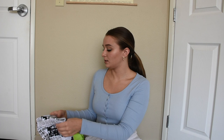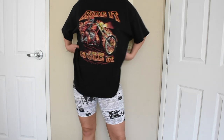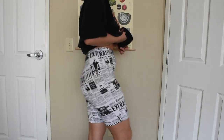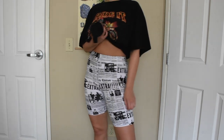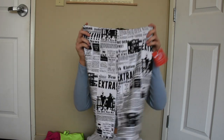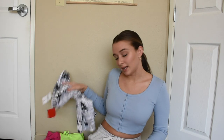I also got these biker shorts, which I've been really into since last summer, so I have a lot of biker shorts at the moment. These are just like a newsprint which is so cute to me. I love wearing these with like an oversized t-shirt or sweatshirt and just some tennies.